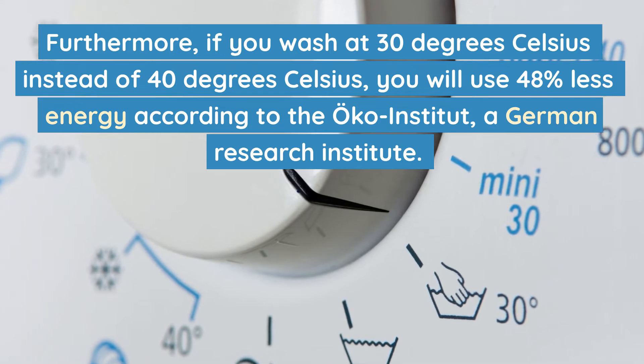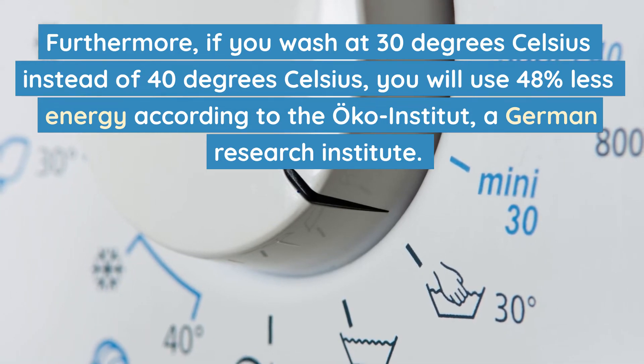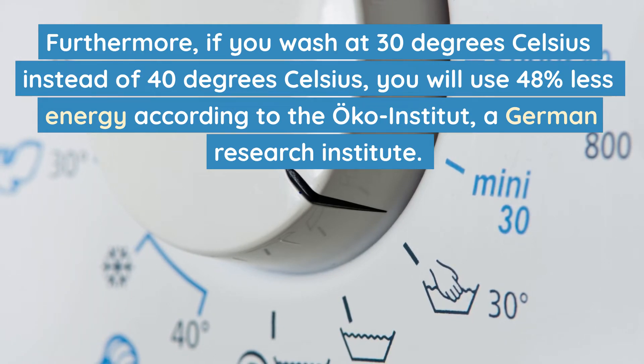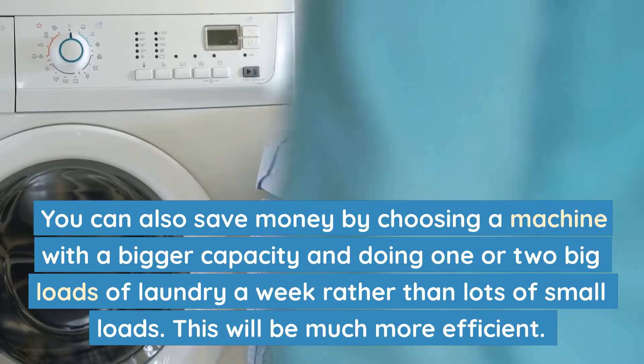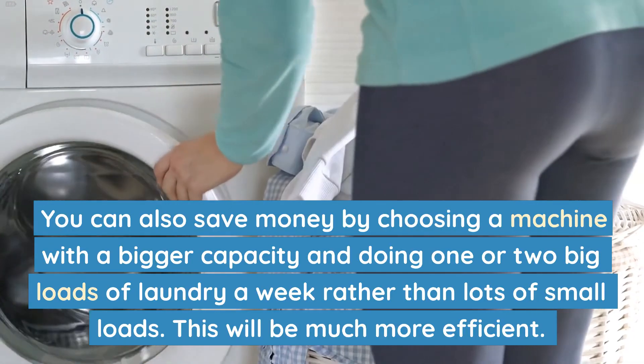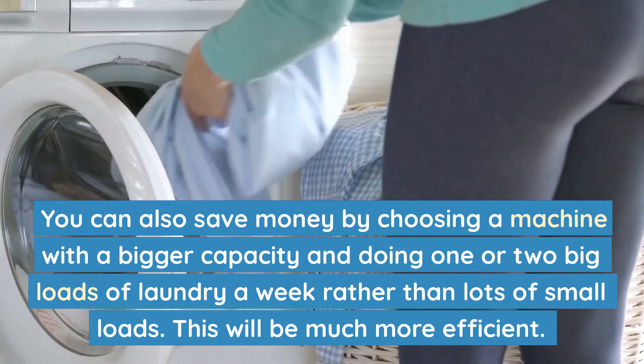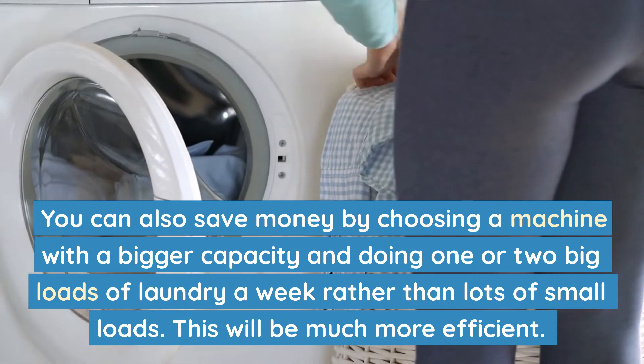Furthermore, if you wash at 30 degrees Celsius instead of 40 degrees Celsius, you will use 48% less energy, according to the Urko Institute, a German research institute. You can also save money by choosing a machine with a bigger capacity and doing one or two big loads of laundry a week rather than lots of small loads, which will be much more efficient.